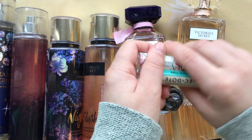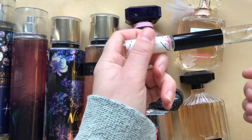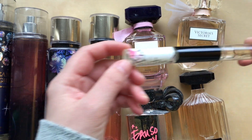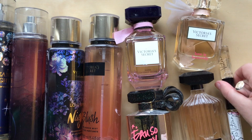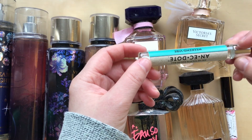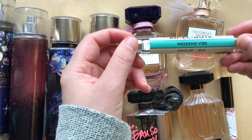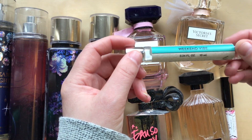I have two roller balls — well, technically three. This is a double-ended one, so there's the regular Victoria scent on one side and the XO Victoria on the other side. And then I have this one from Anecdote in Weekend 5.